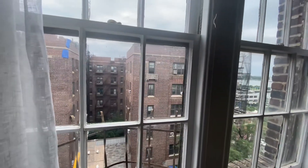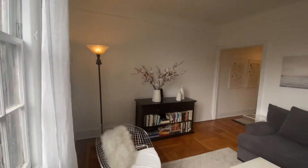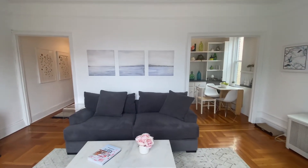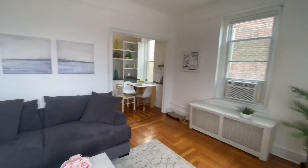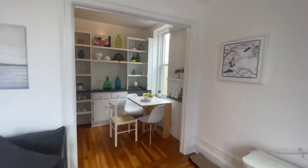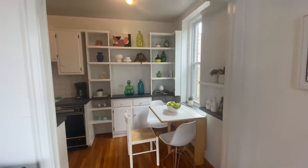You can see that. And then here's the kitchen. A lot can be done with this area.